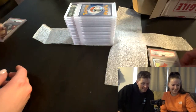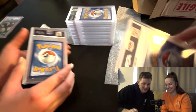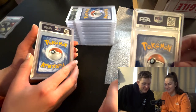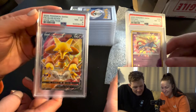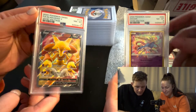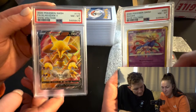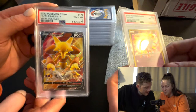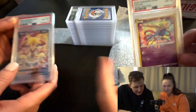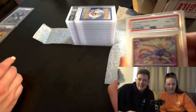Next one - one, two, three. The Zation from Vivid Voltage, the amazing rare - that's a near mint PSA 8. And this is also a near mint PSA 8, the Alakazam V from Vivid Voltage as well. That looks good - I didn't even know I sent that one. I probably would have sent other cards, but it was my first time.